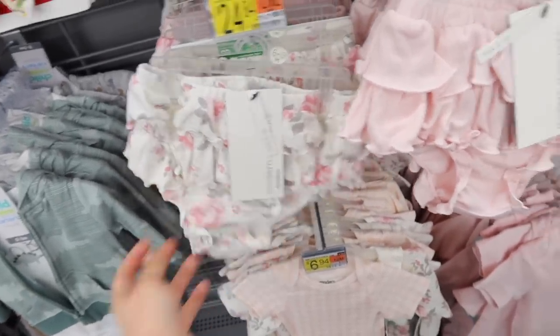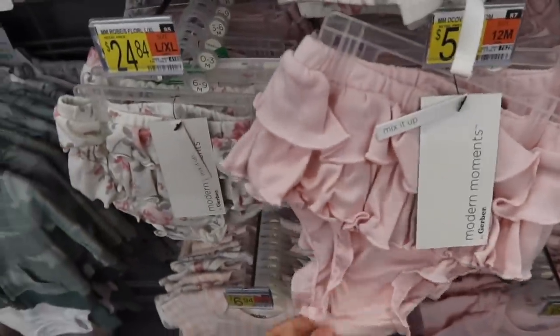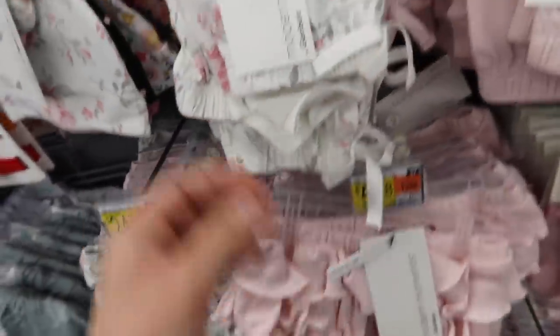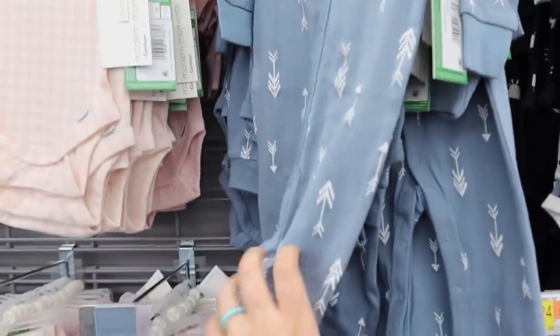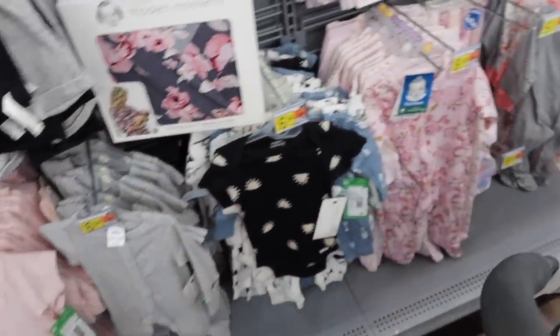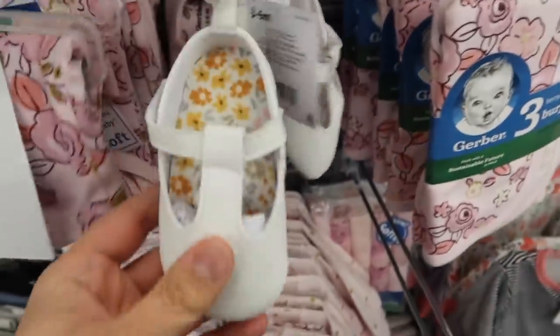Those are really cute - I had not seen those yet. Maybe Shiloh needs one of those. My husband is shaking his head no - he was being my lovely cameraman while I tried the shoes on Shiloh. He's like, no, she doesn't need any more clothes. These are cute too. Gerber has had some really cute prints and colors lately. Here's some baby shoes, but nothing really special.